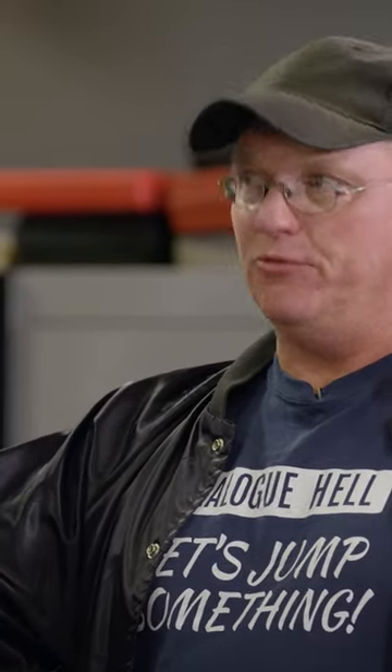How many of these trucks exist that were used on the show? I can say there's at least two out there. There could be more, but two for sure. Two including this truck? Yeah, including this truck, yes.